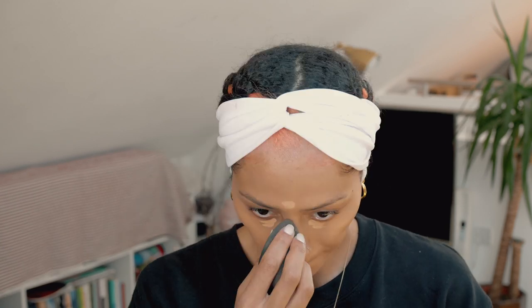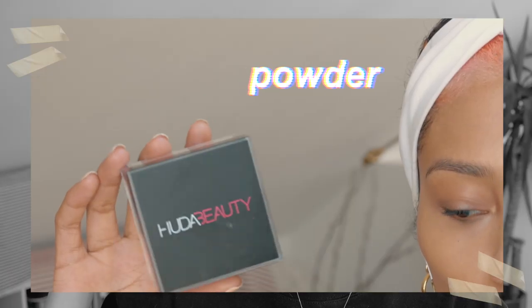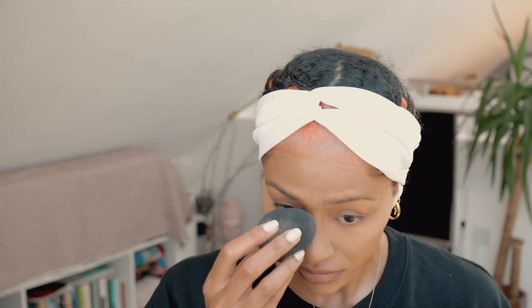After doing that, obviously I'm going to highlight just to brighten up my face. Then I'm going to set the highlight with this Huda Beauty powder. Oh my gosh, you guys, this one is beautiful. It stays all day. It doesn't move. It doesn't go cakey. It's the most stunning powder I've used. I'm guessing I've probably been living under a rock, to be honest.